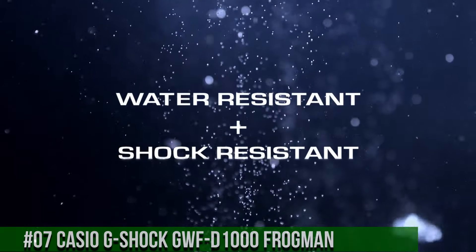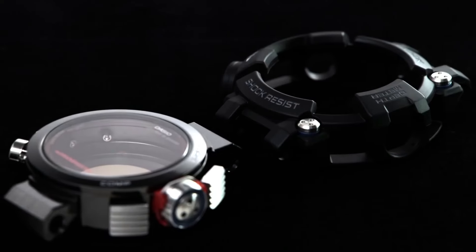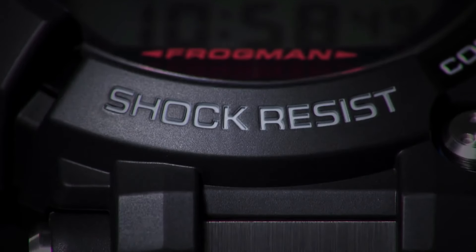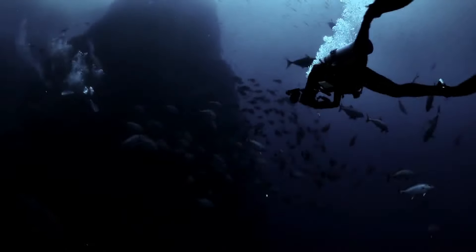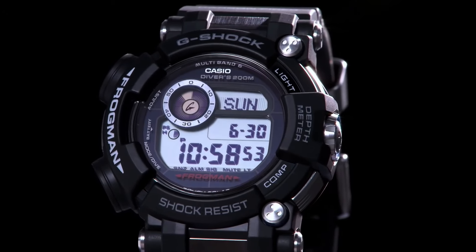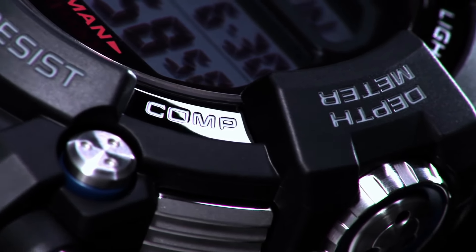Band color: black. Band material: carbon fiber. Lug width: 22 millimeters. Dial color: black. Watch shape: round. Case size: 59.2 millimeters. Features: date indicator, backlight, atomic/radio controlled, alarm, moon phase, LED display, day indicator. Case material: stainless steel and resin. Display: digital.